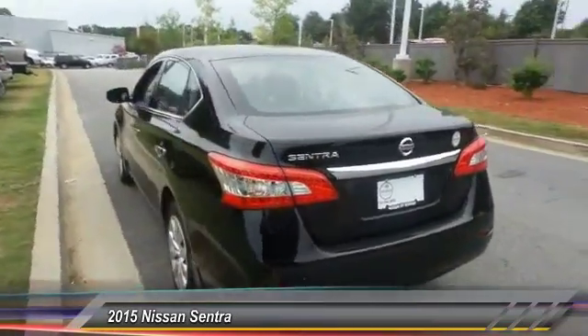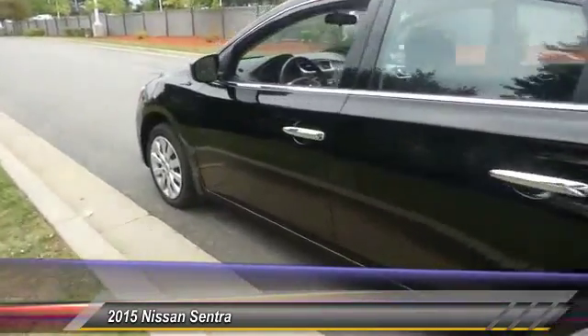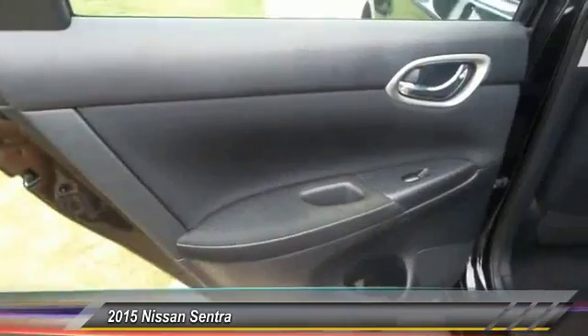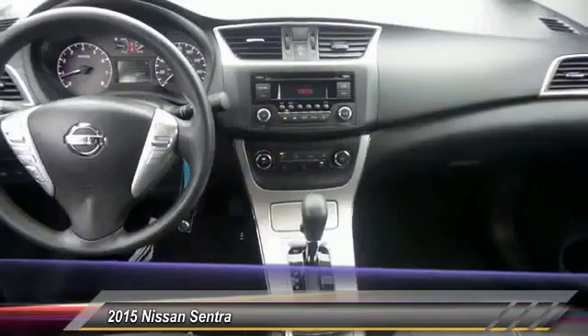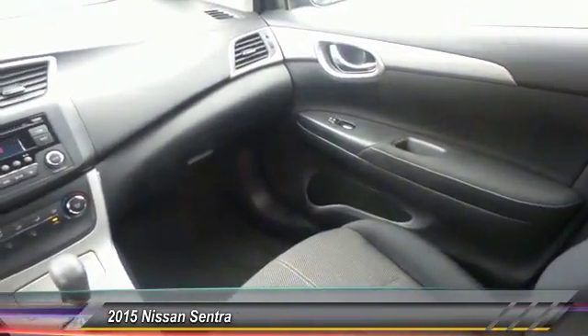This vehicle has less than 35,000 miles. Here are some of this vehicle's great options: anti-lock braking system, traction control, Bluetooth wireless data link for hands-free phone, power steering, air conditioning, front cruise control, rear defrost, AM FM stereo radio, FWD, and power windows.